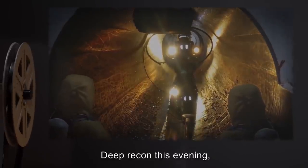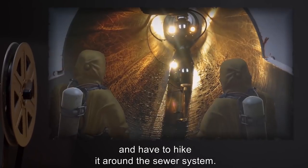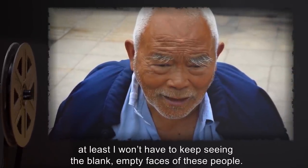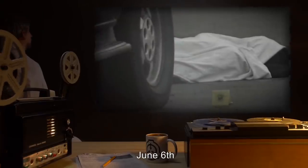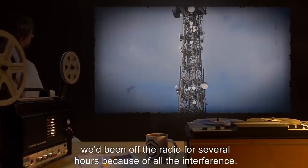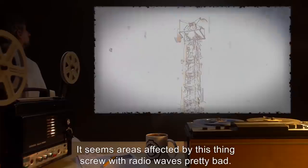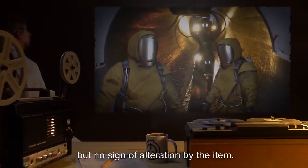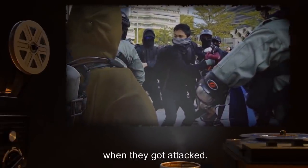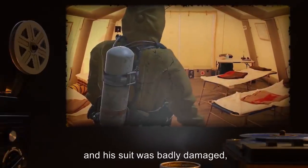Deep recon this evening — we're splitting up to try and hunt down where they're storing this thing. Lev and I pulled the short stick and have to hike it around the sewer system. Date: June 6th. Henry is dead. We'd been off the radio for several hours because of all the interference — it seems areas affected by this thing screw with radio waves pretty bad. The sewer was a nightmare but no sign of alteration by the item. When we came back up, Paul gave me the news. Henry and Paul were exploring near the center of the city when they got attacked — a mob of people swarmed them and dragged Henry off. Paul was hurt and his suit was badly damaged, and he had to leave for medical attention.